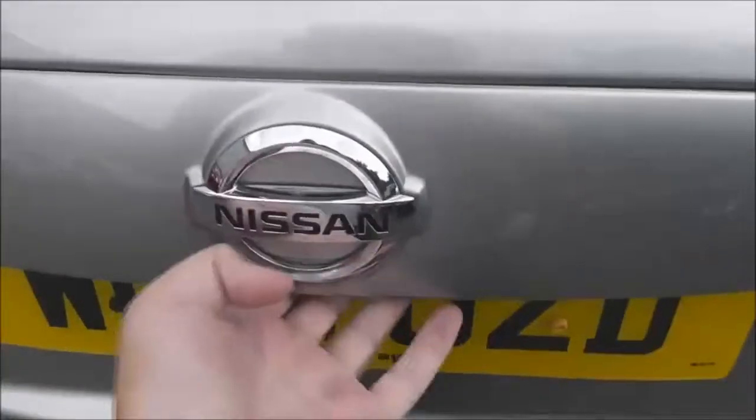It's fitted with a rear wiper blade and has a chrome tip exhaust. Taking a closer look at the tailgate, just below the badge there's a colour rear view camera, and I'll show you the display to that very shortly.